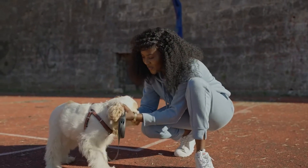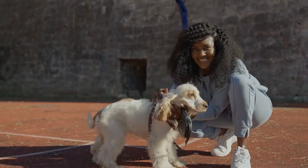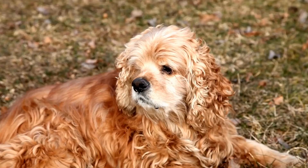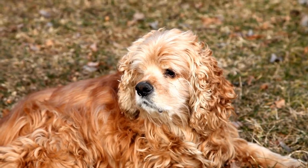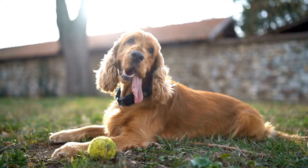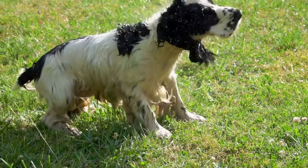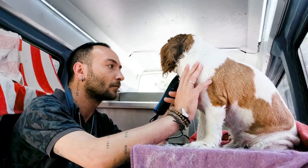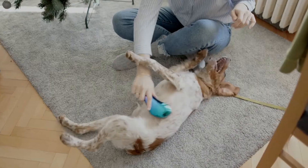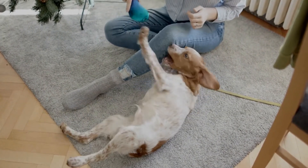Both the Cocker Spaniel and the Springer Spaniel are known for their friendly and sociable personalities. They are great family pets that get along well with children and other animals. However, there are some notable differences in their temperaments. Cocker Spaniels are often described as affectionate, gentle, and outgoing. They thrive on human companionship and are eager to please their owners. They enjoy being involved in family activities and are known to be good with children. While they are generally easygoing, they can sometimes exhibit signs of stubbornness if not properly trained and socialized.